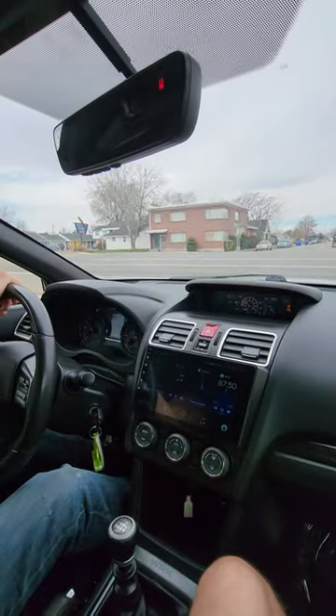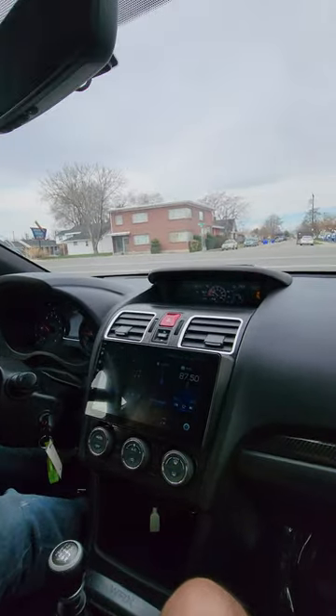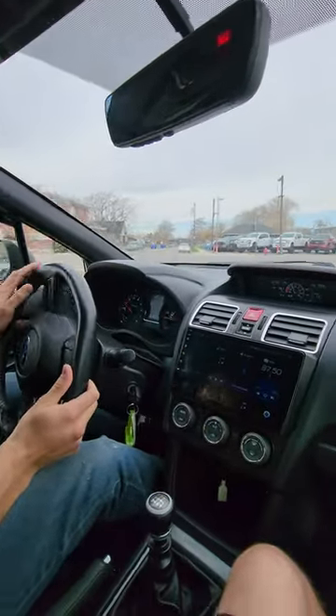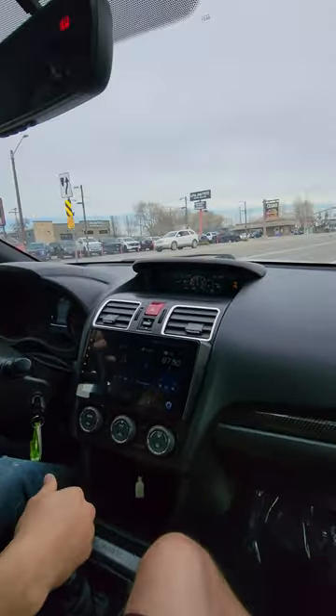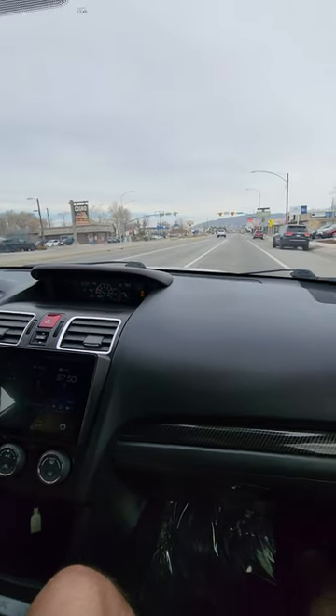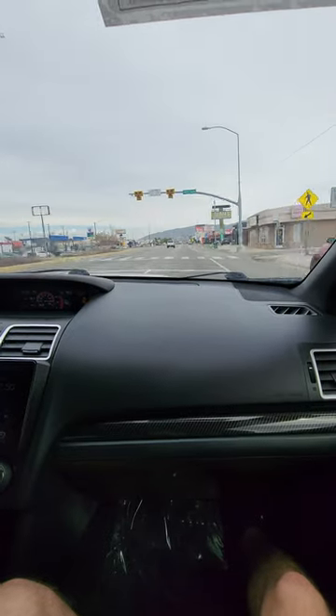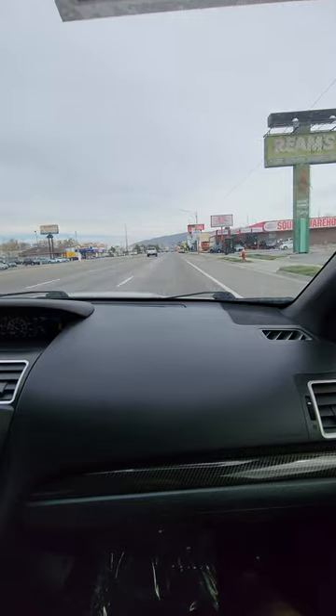All right Lane, we're gonna go on the test drive video, the '18 WRX. Pick up is nice and smooth, suspension feels good, braking is smooth.